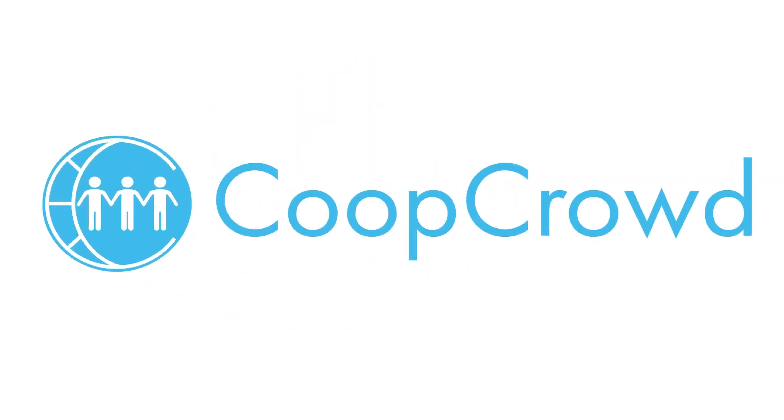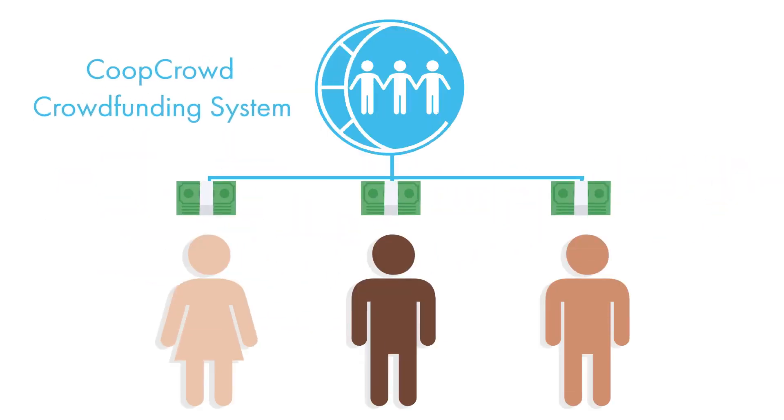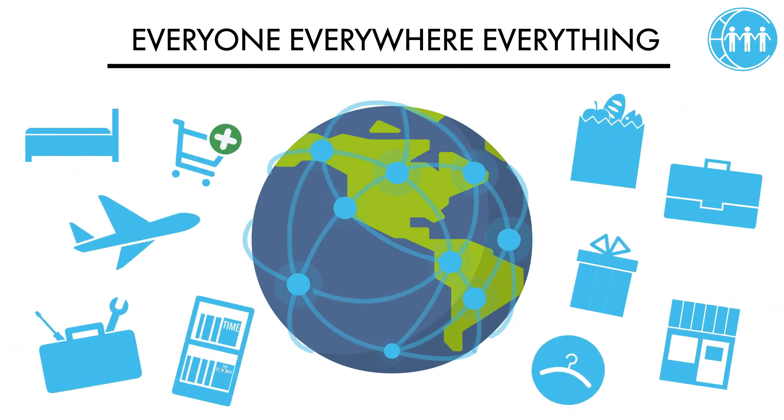Allow me to introduce Co-op Crowd, a crowdfunding system that helps everyone everywhere receive money for everything.